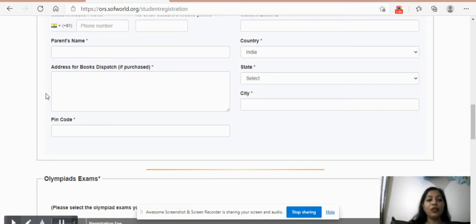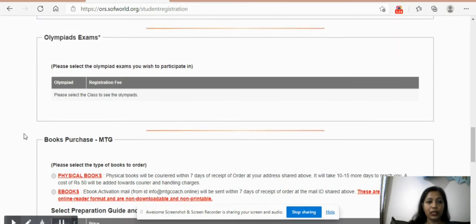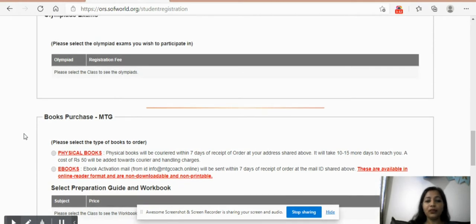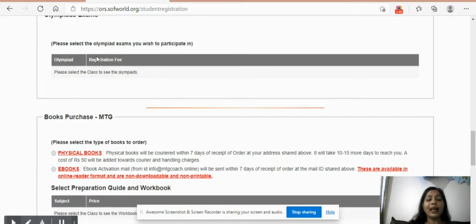SOF is tying up with MTG for resources and books. If you're going to buy books directly here, you need to provide your complete address details — country, state, city, pin code — all these details need to be filled in. If you are choosing to buy books from MTG, I will take you through the MTG website separately, but you can also add them here during registration itself.